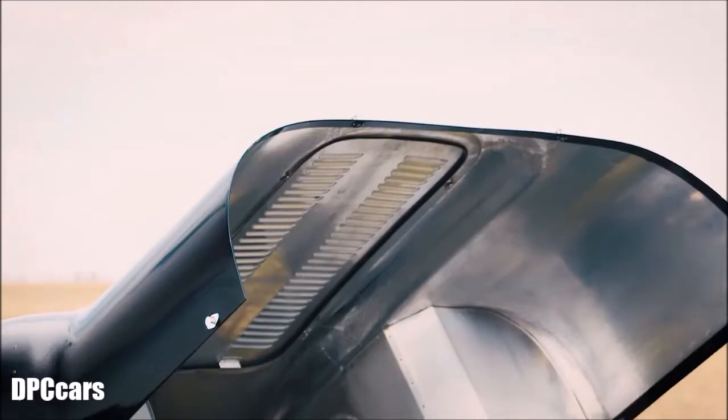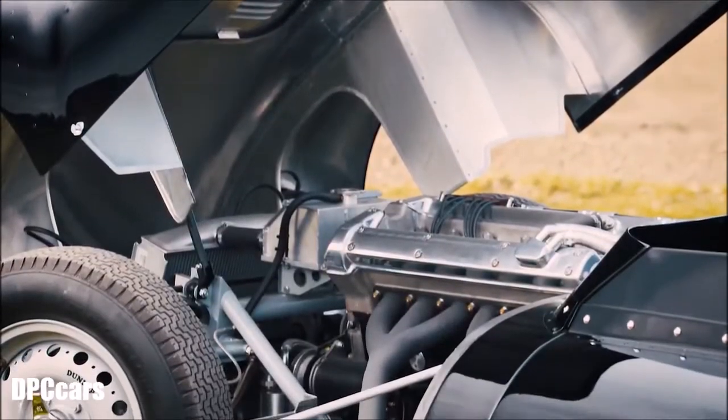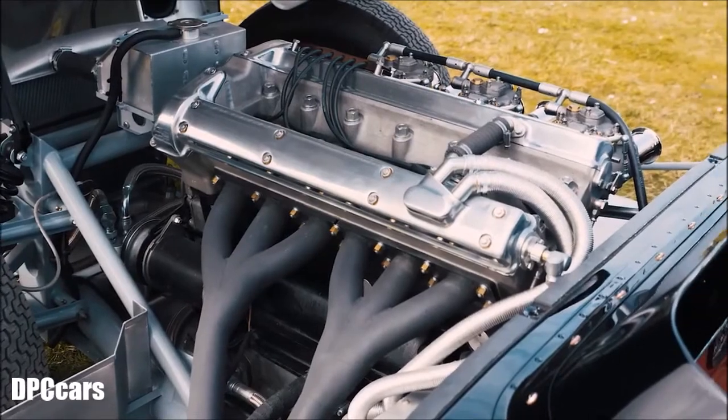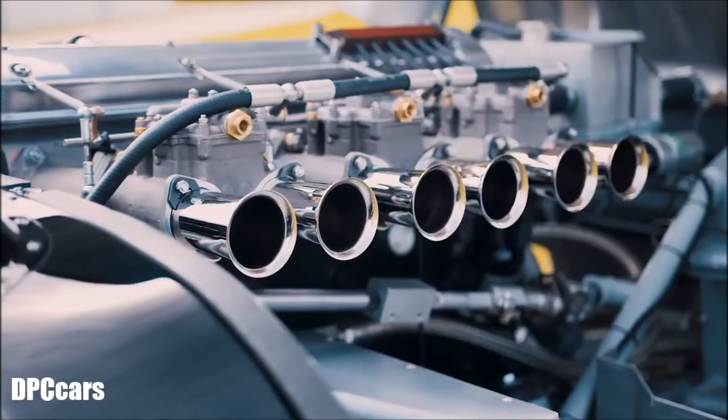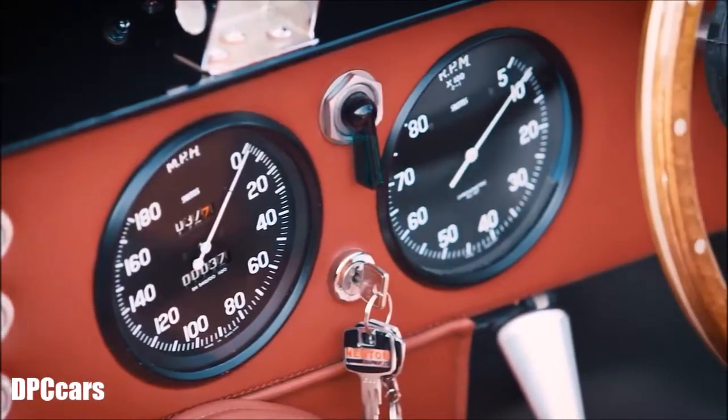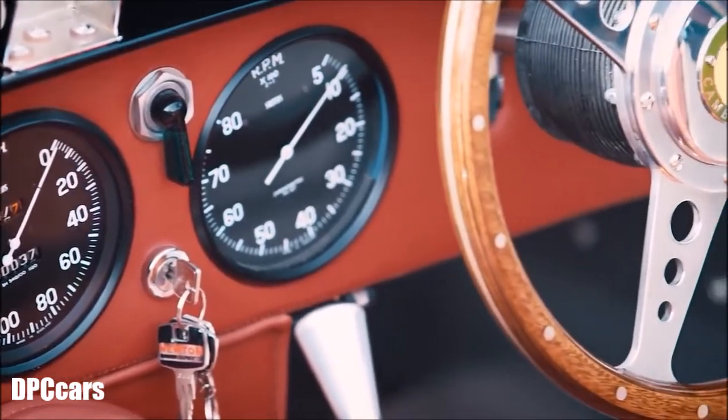The idea to make a road-going Lister Knobbly really came about by accident. This car behind me was ordered by a customer who specifically wanted a car for the road. The customer wanted to drive the car around Lake Geneva, so we set out to make the car road legal. It took a lot of effort and a lot of to-ing and fro-ing with the regulators at VOSA, but we managed to get the car through the test and the car is now fully road legal — and we can of course replicate that.